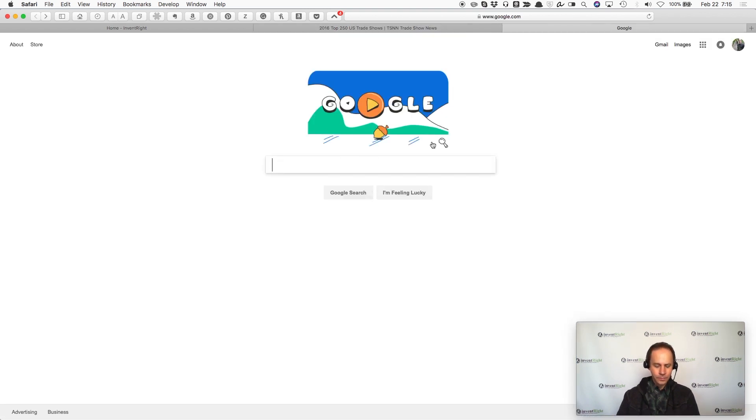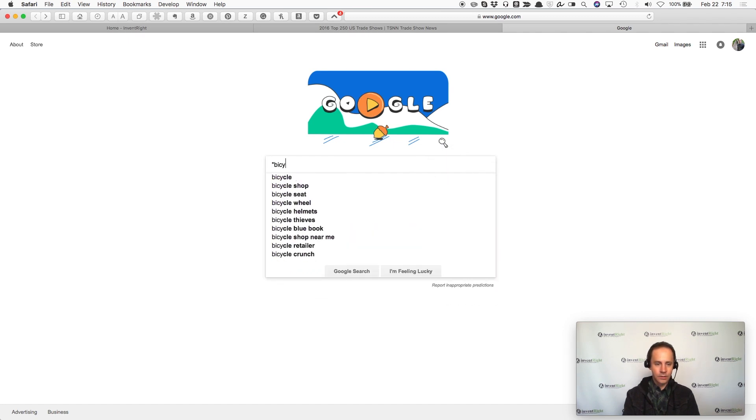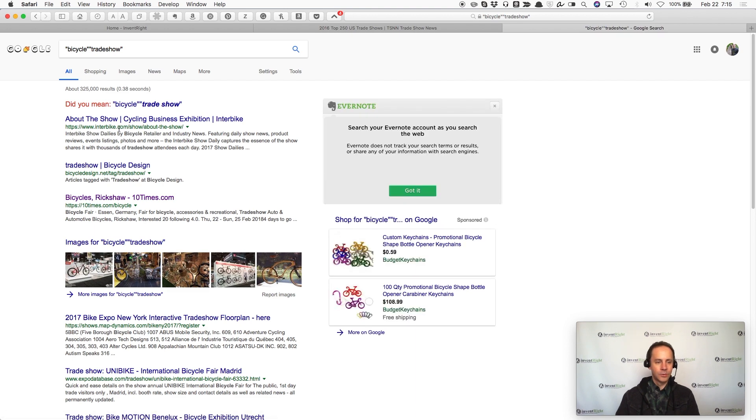Another thing that you can do — let's say you had a bicycle idea. You type in "bicycle" and then in another set of quotes, "trade show" and hit return. I've been to this show before — Interbike Expo. That's one of the biggest bicycle expos in the world; I think it is the biggest expo in the world.